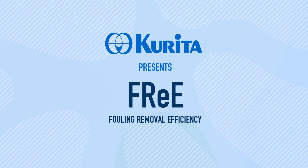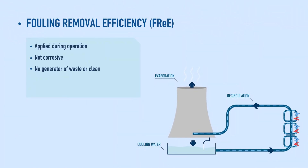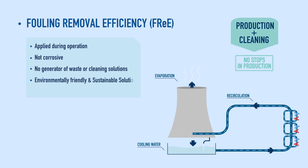The Fouling Removal Efficiency application has been developed where a total cleaning is performed during operation, without being corrosive and with no generation of waste.